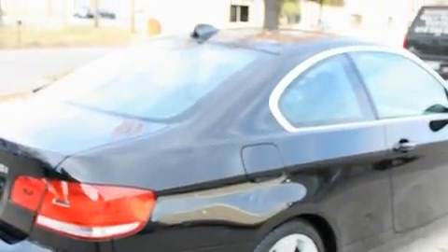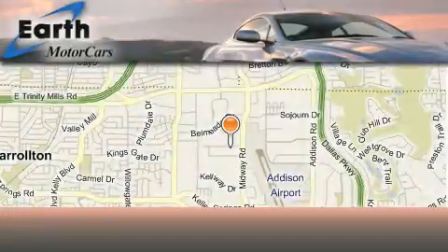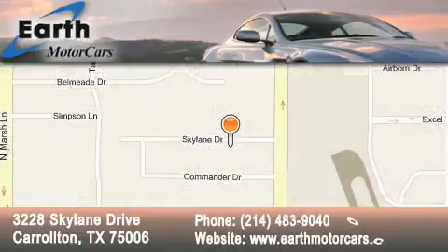Stop by today and test drive this car for yourself. Earth Motor Cars is located at 3228 Skylane Drive in Carrollton. Our goal is to exceed all of your expectations to ensure that you'll return for future visits.